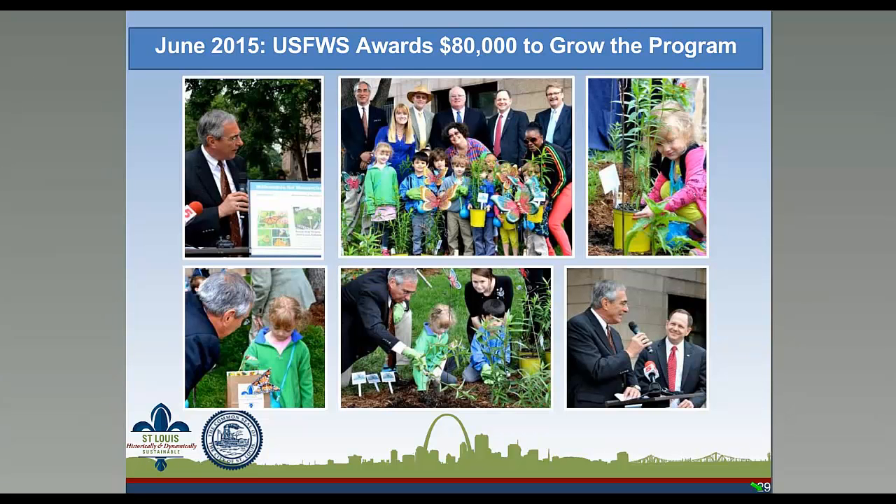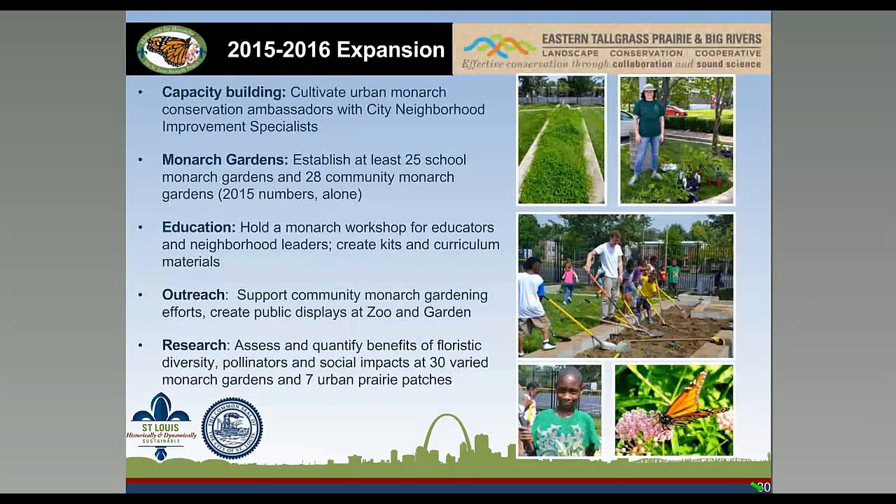I believe much of the future of our natural world rests in the hands of our children, so we want to encourage learning experiences and positive encounters with nature as much as possible. Here are the five general items the grant award covers: capacity building to support community outreach efforts; establishing monarch gardens at 25 schools in St. Louis; developing educational materials, curriculum, and toolkits; creating new public outreach displays at the St. Louis Zoo and Missouri Botanical Garden; and conducting research on the environmental and social values of monarch gardens and urban prairie patches. Kids at a local Boys and Girls Club are removing weedy growth, preparing soil, and planting monarch garden plants.